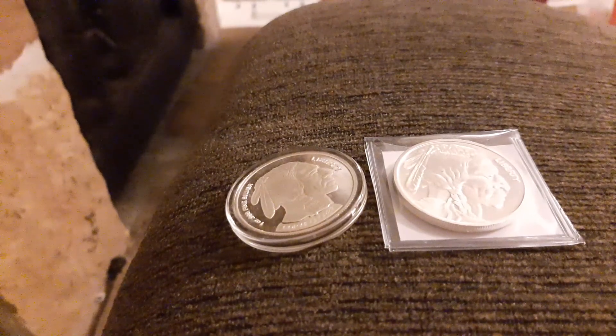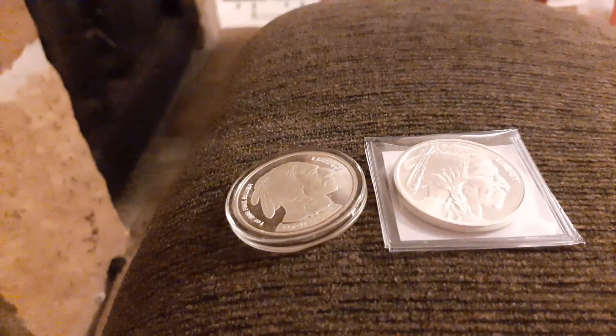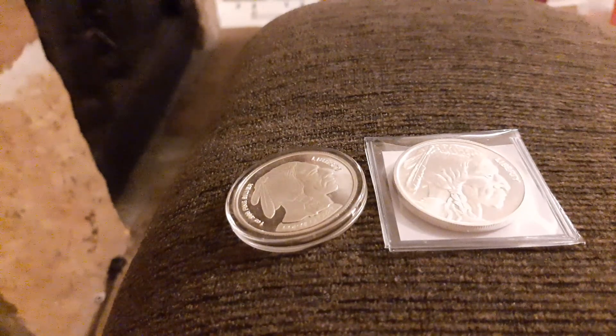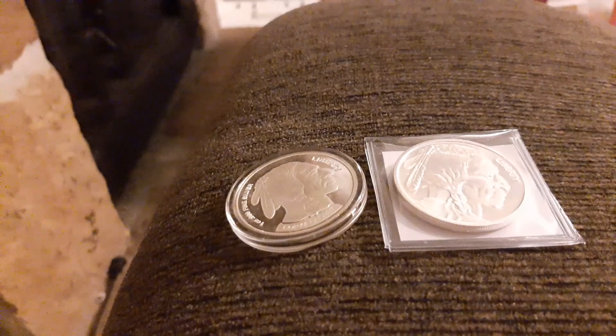One of the workers there said the owners had some stuff kind of stashed, so I think they've had to dip into their stash to keep the shelves stocked. I've been impressed with that coin shop - they do tend to have more overall stock than my main guy, but they're also a little bit higher premiums a lot of the time.